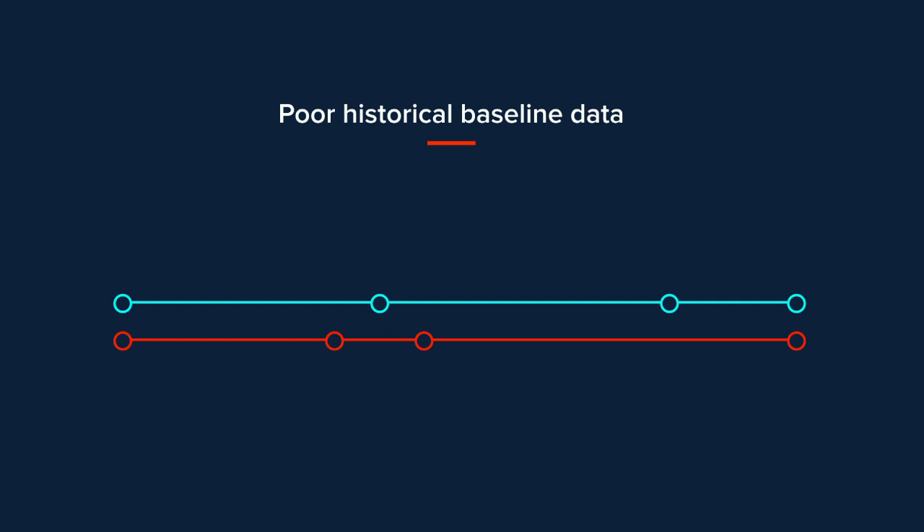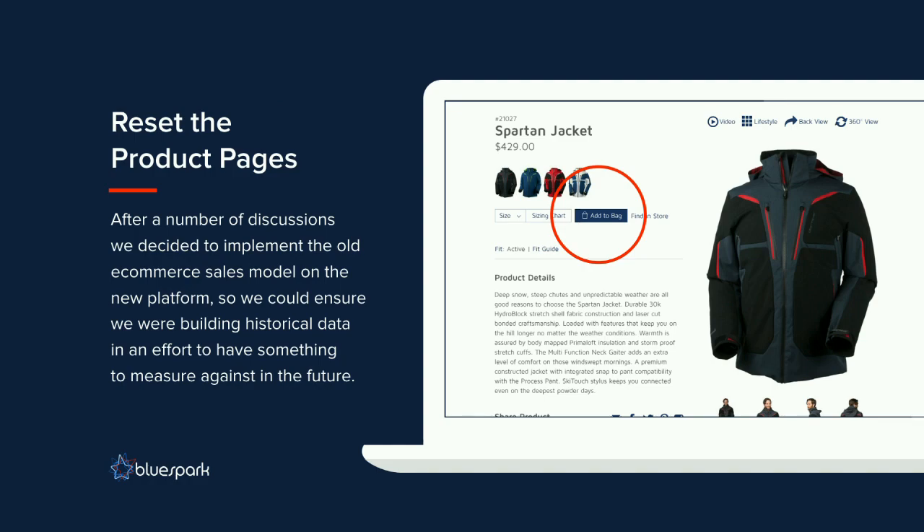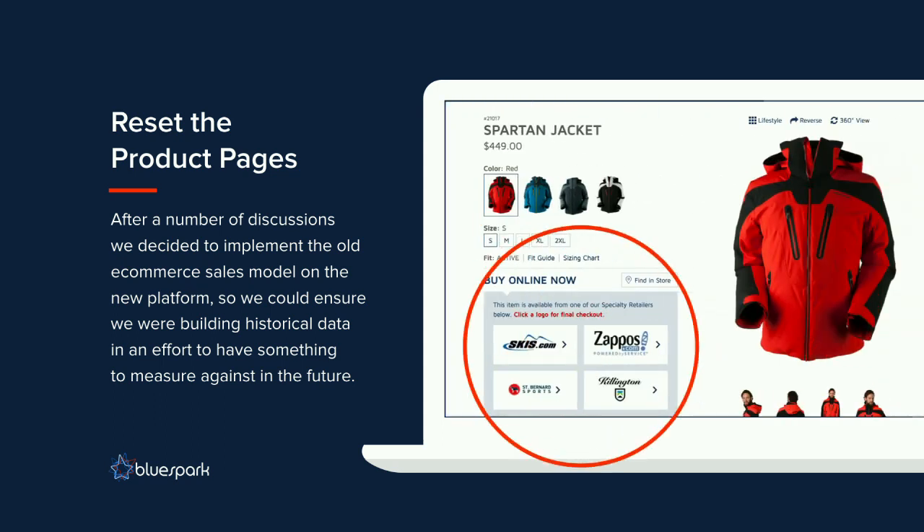After a number of discussions, we decided to implement the old e-commerce model on the new platform, building some historical data based on what we were told was working well. This was a reactionary move and definitely not one we would normally recommend — however, we were under a lot of pressure to fix the problem. So we hid the ability to add to bag — the multiple-item sales — and reintroduced their old model: select a size and color, and you get the dealer logos. We went back down to single-item sales. Not ideal, but here's what happened.